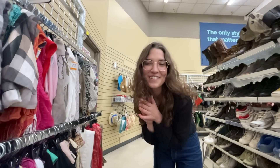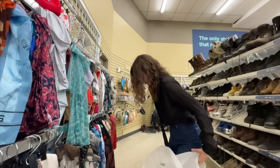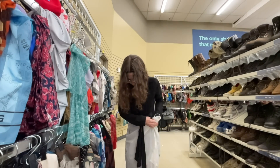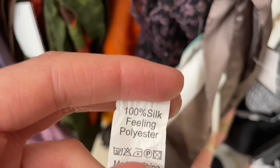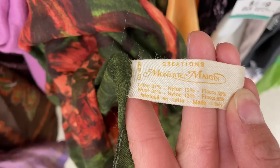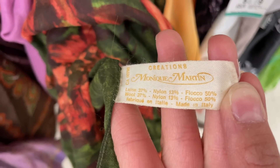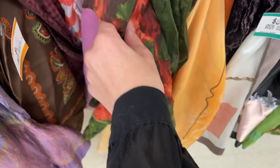We are in one of my favorite sections now — the scarves. This is an interesting tag: it was made in Italy and it's made of three things, and I have no idea what 'floco' is. I don't think I'm going to get it.